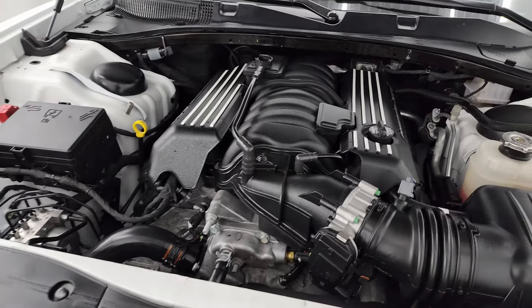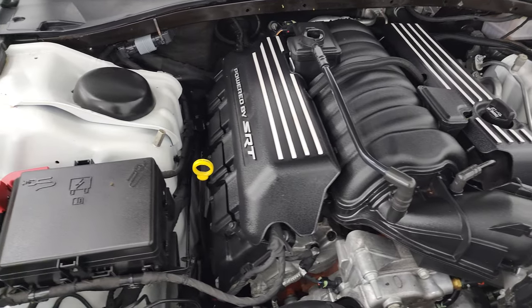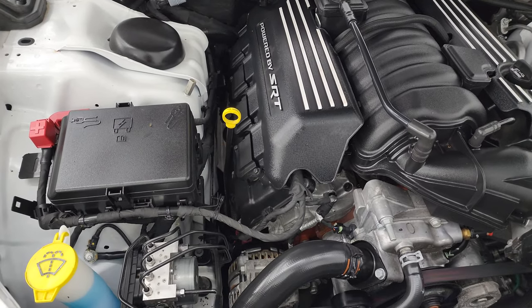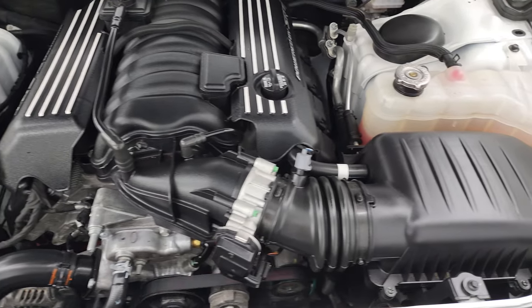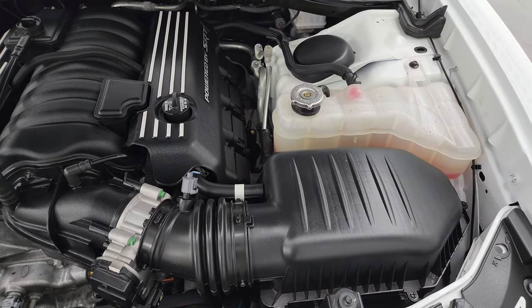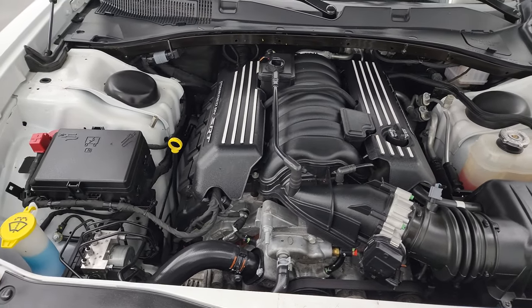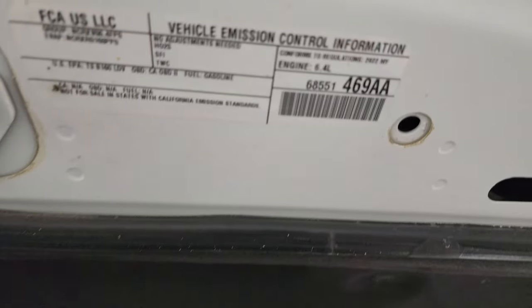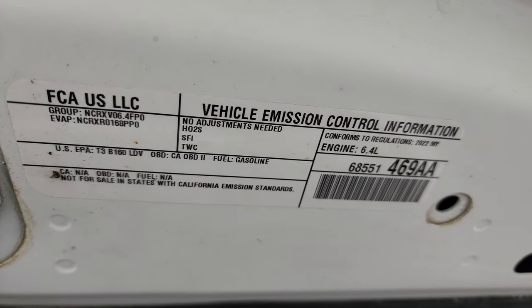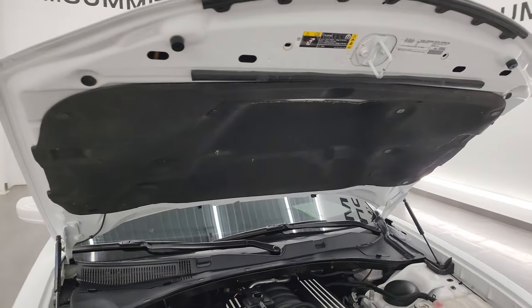Under the hood we have the 6.4 liter V8 392 Hemi engine — 485 horsepower. The engine bay is very clean and it runs very smooth. Once again, this car has been fully safety inspected by our service shop, has a fresh oil and filter change, all the fluids have been checked and topped off, and it is 100% ready to go. There's the emission sticker, and the shocks are doing a nice job holding that hood up.